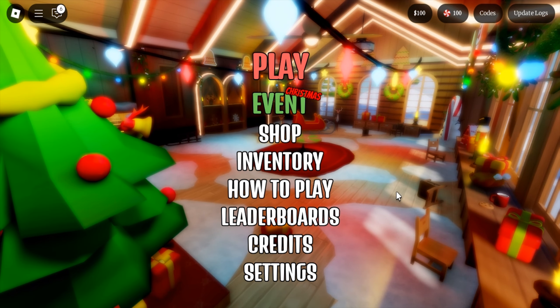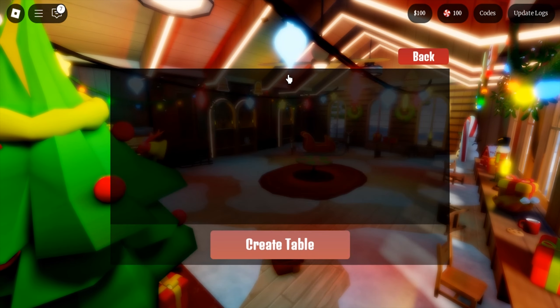Alright, those are the new codes from Roblox Layers Table. Now let's play!